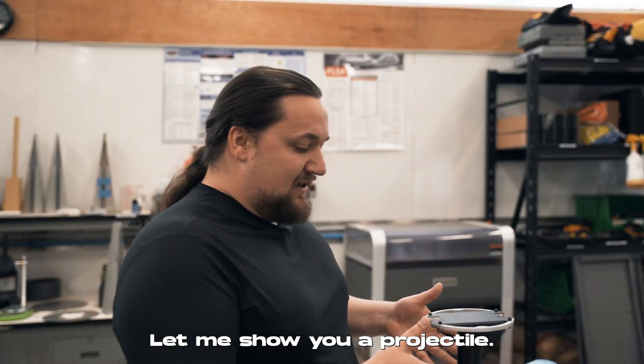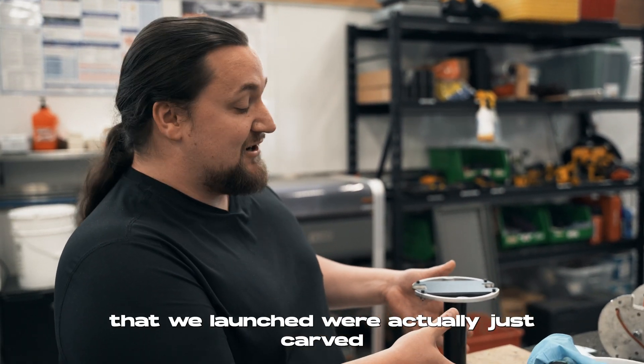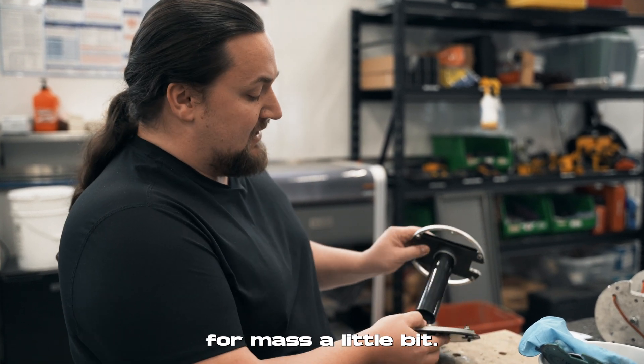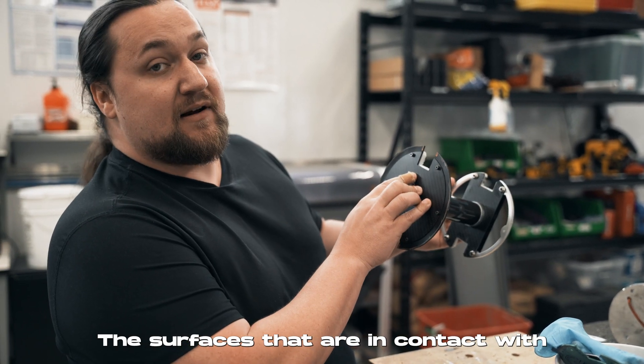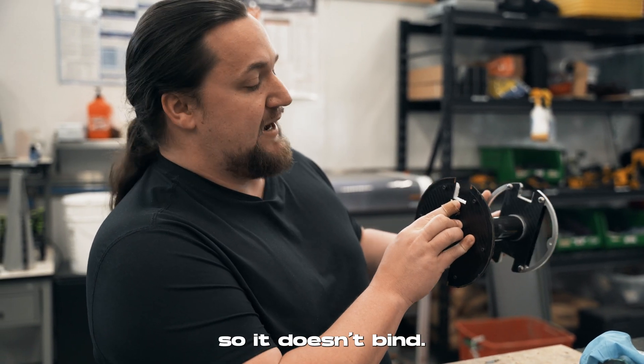This is one of our early test projectiles. The very first ones we launched were actually just carved out of blocks of wood. Here we're trying to optimize for mass a bit, so this is aluminum and carbon fiber. The surfaces in contact with steel are all expendable plastics that are a little flexible so it doesn't bind.